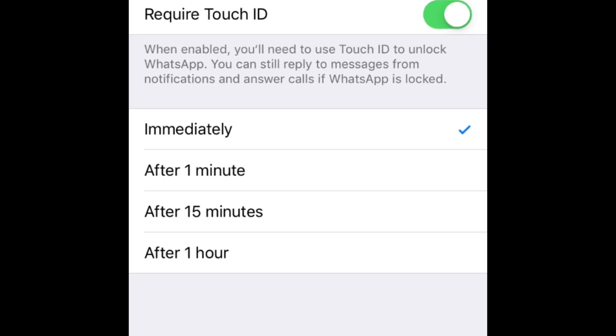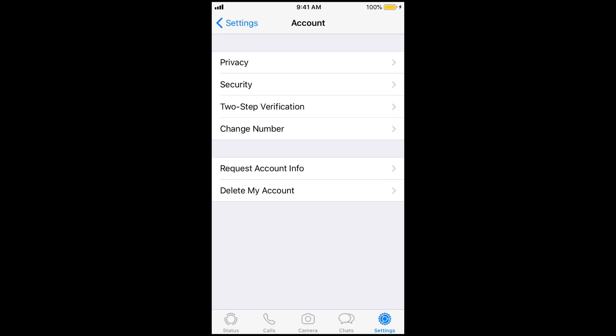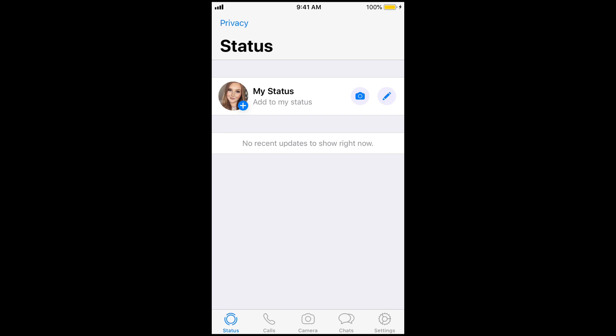Once you have this privacy lock set up, you'll need to unlock it in order to see your messages. This will not affect your notifications or stop you from receiving calls. That's all it takes to lock WhatsApp with Touch ID or Face ID on iPhone.